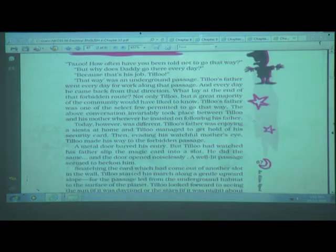Tillu had underestimated the security arrangements. Invisible mechanical devices had already detected and photographed the small intruder, sent his picture to the central bureau where it was thoroughly checked, and before he had advanced ten paces, a strong hand fell heavily on his shoulder. Gently but firmly, he was escorted by the security staff back home to an anxious and angry mother.